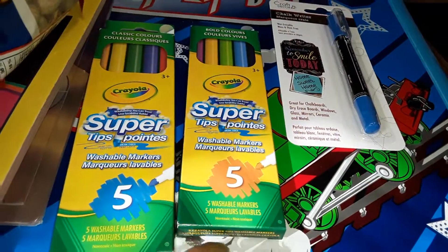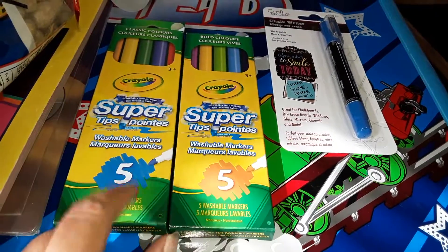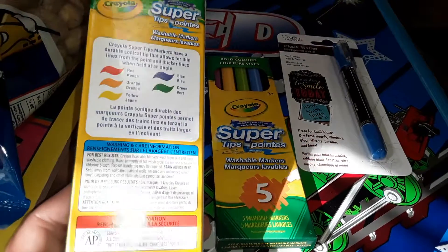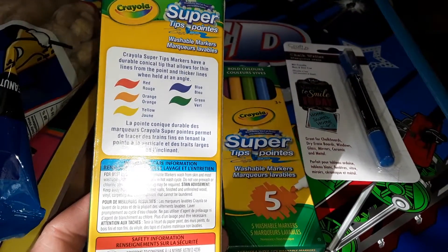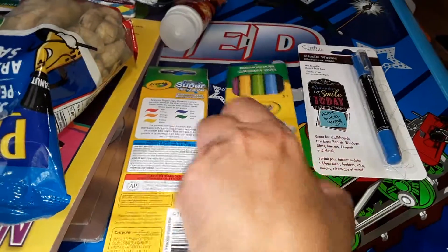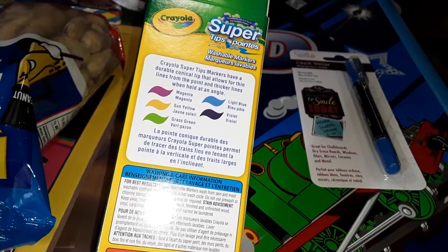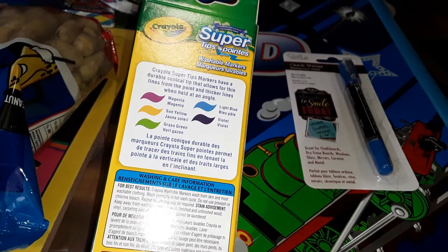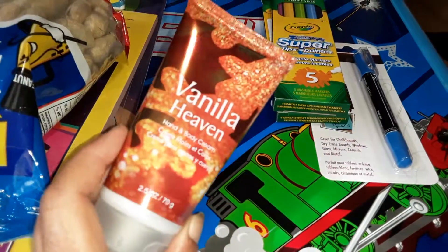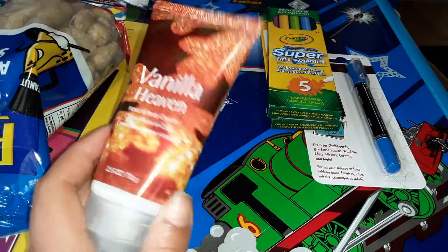I've never seen them here in Canada. The Purple Alphabet had shared this pack before on her channel, so I grabbed the two color sets that I saw. This one has the basic colors of red, orange, yellow, blue, and green. Then this one is magenta, sun yellow, grass green, light blue, and violet — just for my son to have.